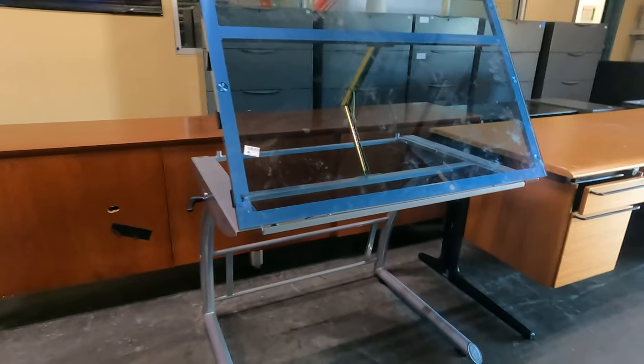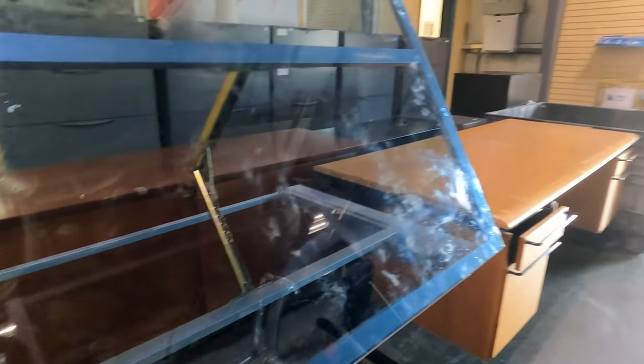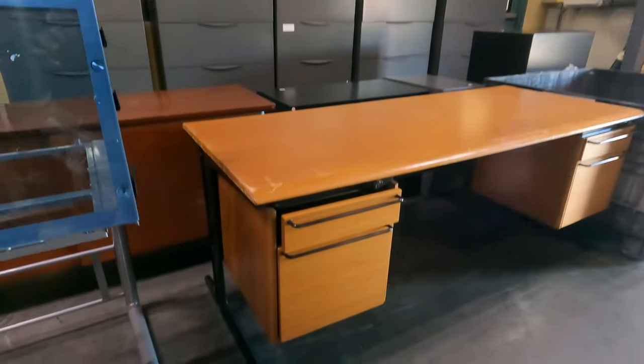Guys, look at this drafting table — isn't this amazing? That's what I'm saying, you find the weirdest stuff here. This one is $15. That's actually really cool! And we've got a very big desk too.